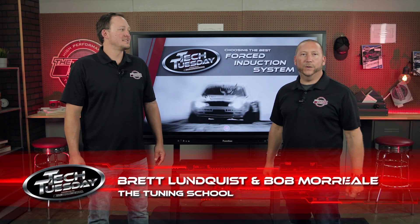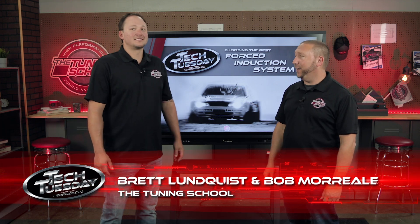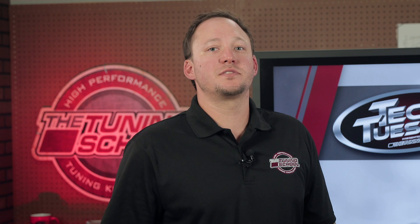Hey guys, it's Bob Morreale here with The Tuning School and today I'm welcoming Brett Lundquist, the newest member of our team. This week's Tech Tuesday we're going to be discussing different force induction systems and which one you want to choose for your application.